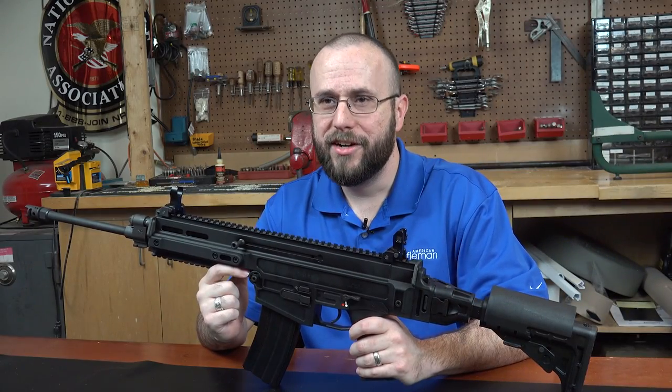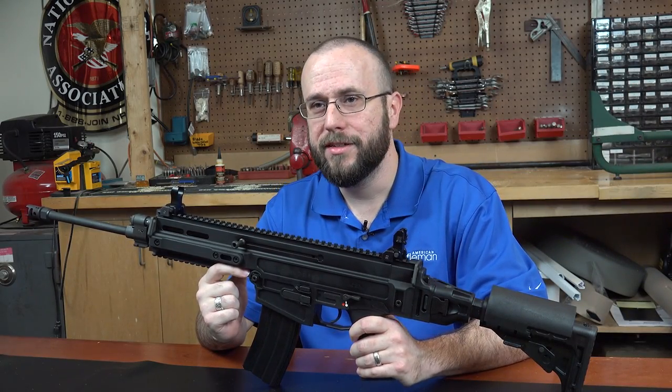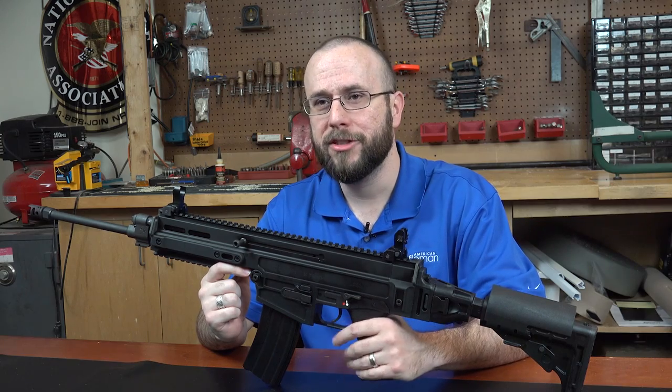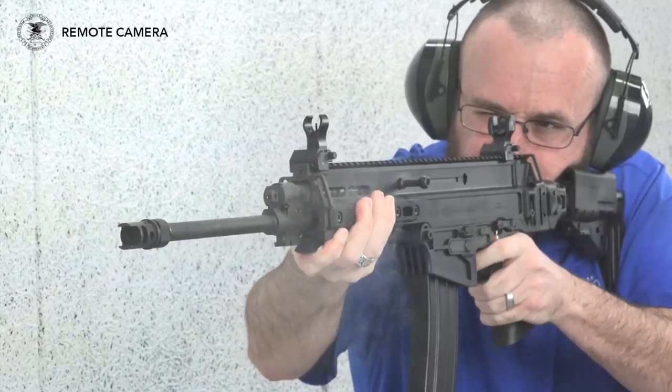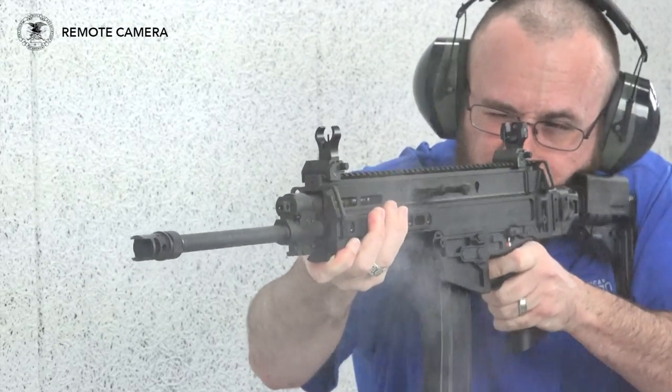Magpul P-Mags, Lancer L5s, and steel STANAG magazines have all been used in this gun with no malfunctions of any kind. All in all, this is a well-balanced carbine that is really fun to shoot, and its long sight radius also makes it fairly easy to shoot well.